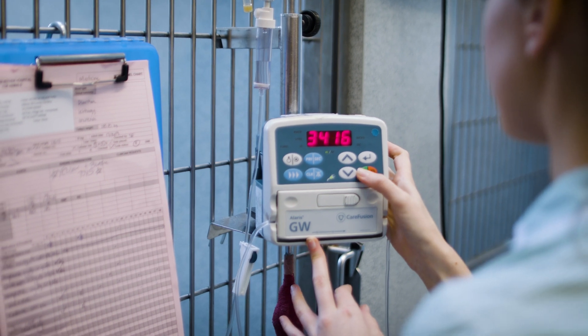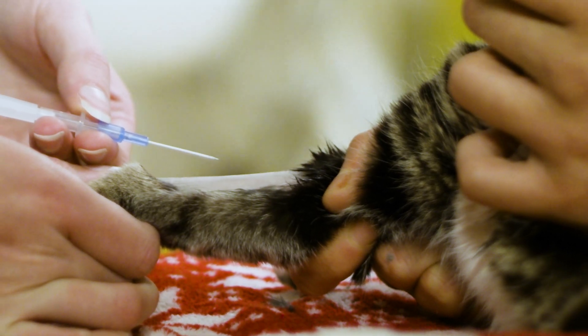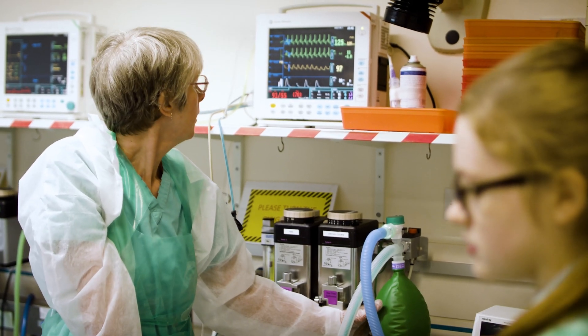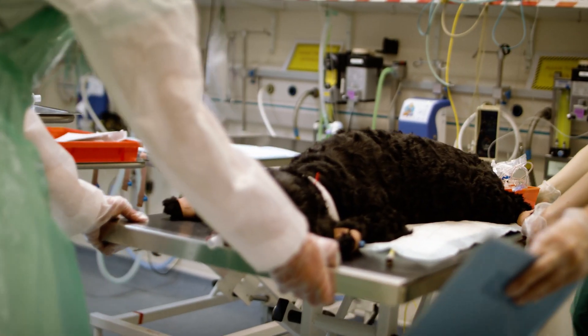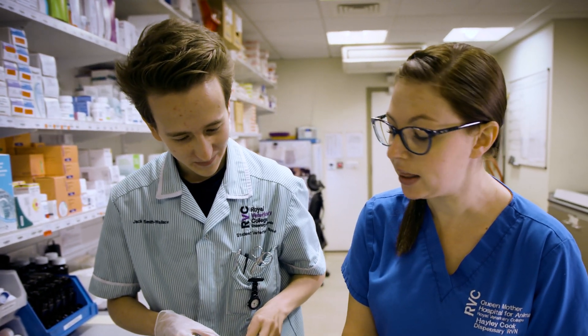You'll complete practical training at a range of excellent veterinary practices, giving you real insight into the day-to-day role of a veterinary nurse. You'll be entitled to practice as a registered veterinary nurse as soon as you earn your degree and register as an associate member of the Royal College of Veterinary Surgeons.